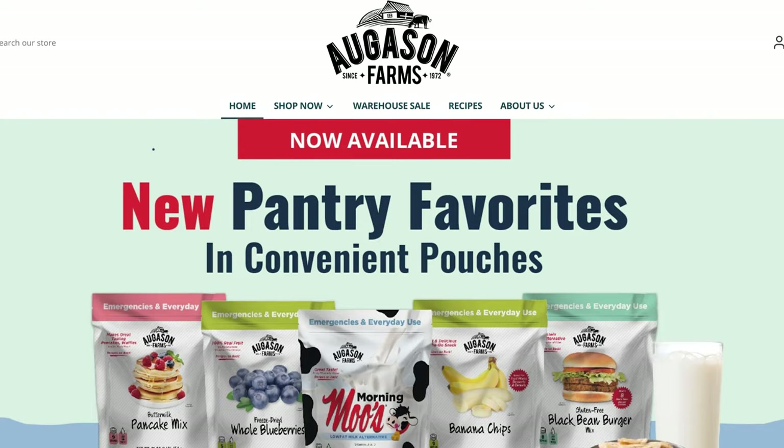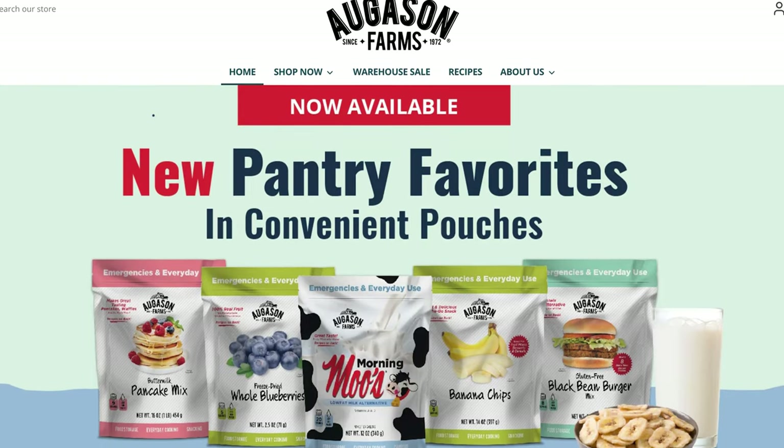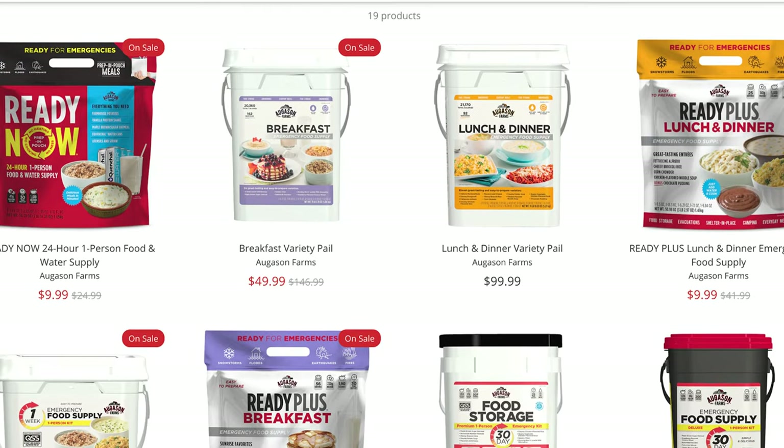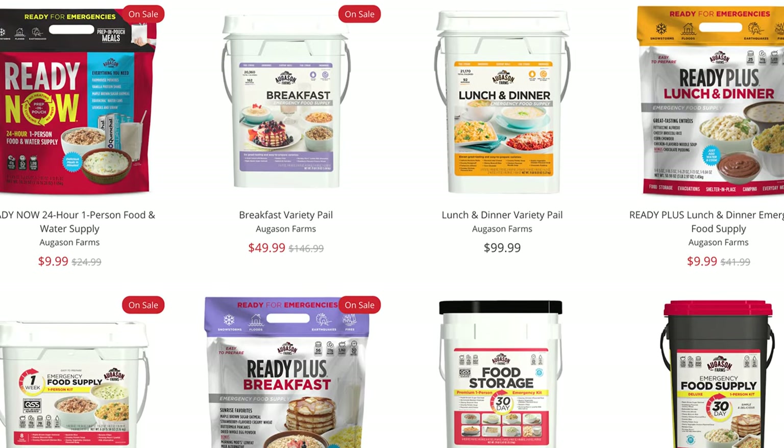Next up is Augustin Farms. These folks specialize in shelf-stable emergency food, much like a lot of the other brands I'm mentioning. A lot of their big kits can last on the shelf for 25 to 30 years. Augustin Farms is super affordable, and their inventory is pretty similar to My Patriot Supply and a couple of other brands. If you're wondering if they have stuff you'll like, I'd recommend buying a few of their sample kits, taste testing, and then figuring out which brand you want to go with.